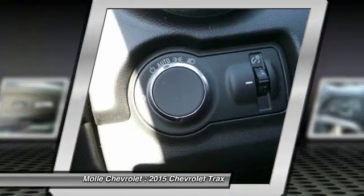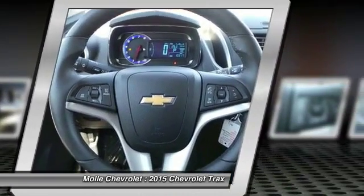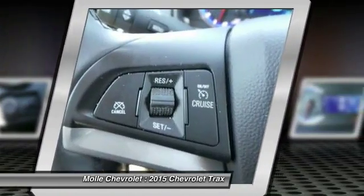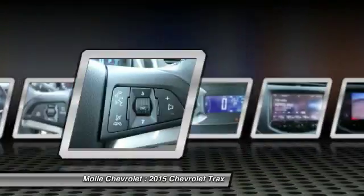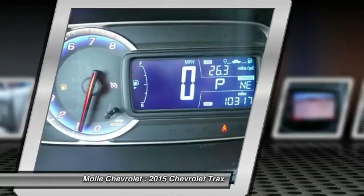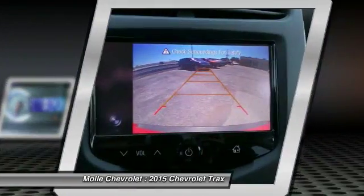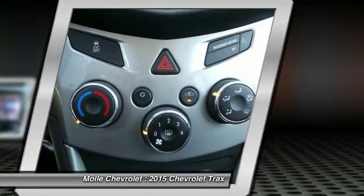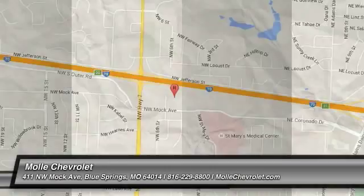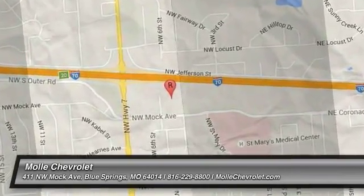Your new ride is just a phone call away. The Trax.